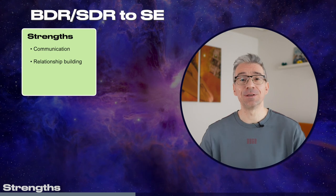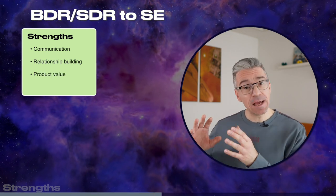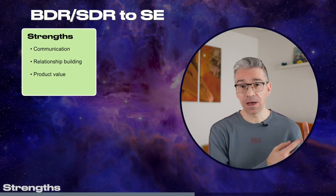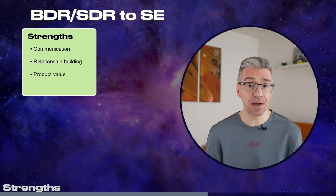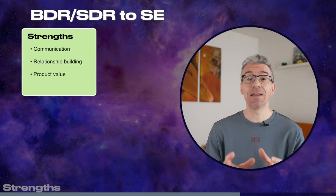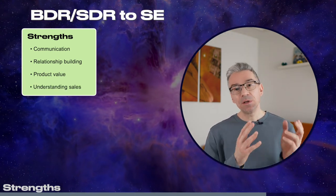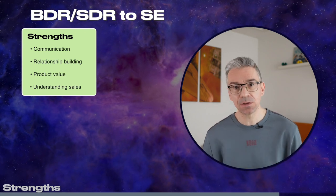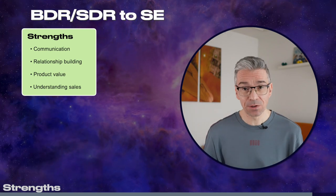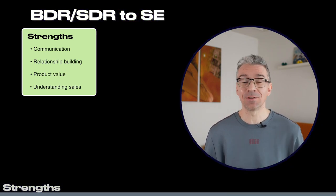The next strength that you have is understanding the product value from the business perspective. It will later on help you tie those product features back to the value for the customer. This is an area where a lot of SEs actually struggle because they're so focused on features and not the value. And the last one is sales cycle navigation — the ability to guide customers through the buying journey, allowing you to see the bigger picture and avoid getting bogged down in details and slowing down the sales cycle.